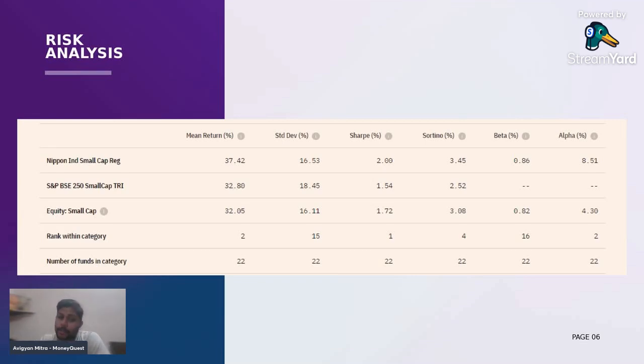The Sharpe ratio is more than the category — that's perfectly all right. Something which is more interesting to me is the beta. The beta difference between the average category and this particular fund is just 0.04, which is a pretty good number. When it comes to alpha, it has generated an alpha of 8.5%, and that's very much appreciable.